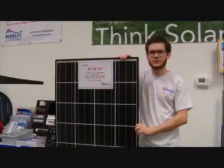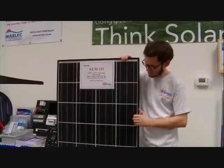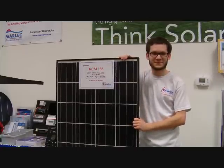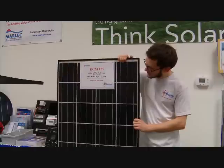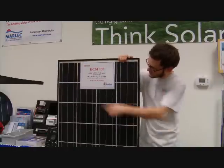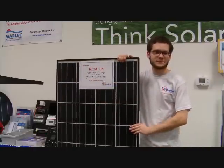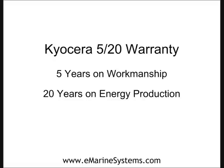The tempered glass face has proven time and time again to hold up against the harsh marine environment. Unlike some less expensive panels, the KCM-135 is fully covered by Kyocera's warranty for marine use. It comes with a 5 year warranty on workmanship and a 20 year warranty on energy production.